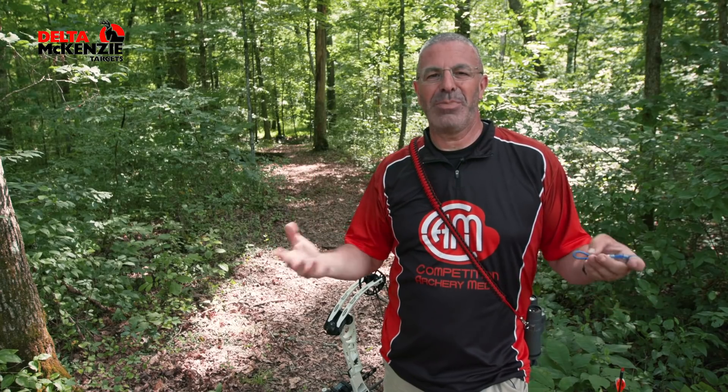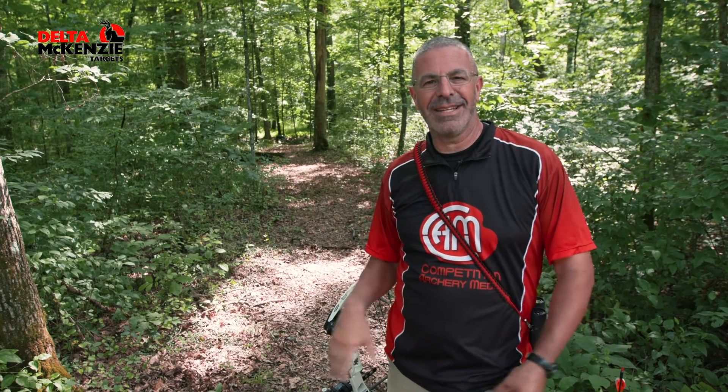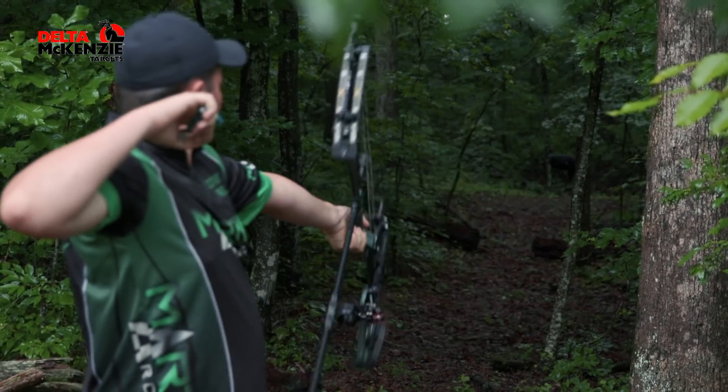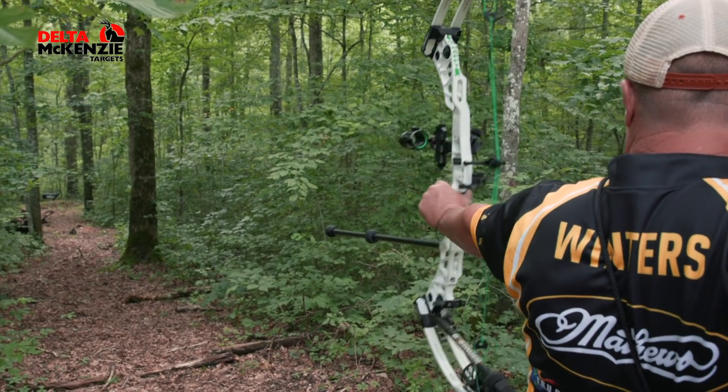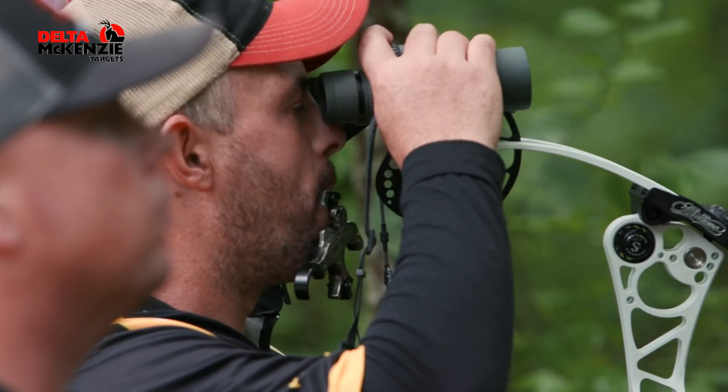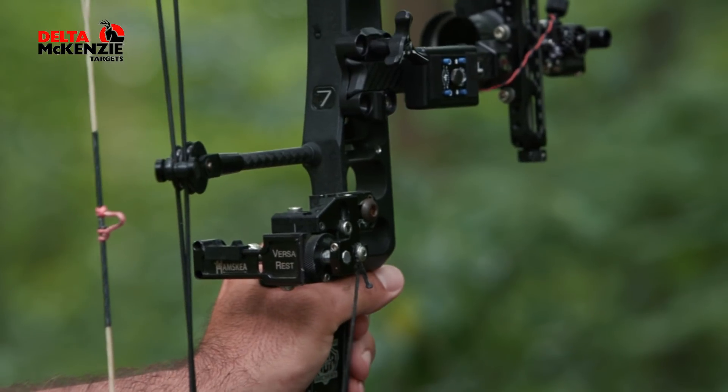One of the staples of the London, Kentucky ASA is that the targets are dark. We're shooting in some dark tunnels. We talked to a lot of the archers and that was giving them some problems with judging and with aiming. So we figured we'd come out and find the darkest target we could find.